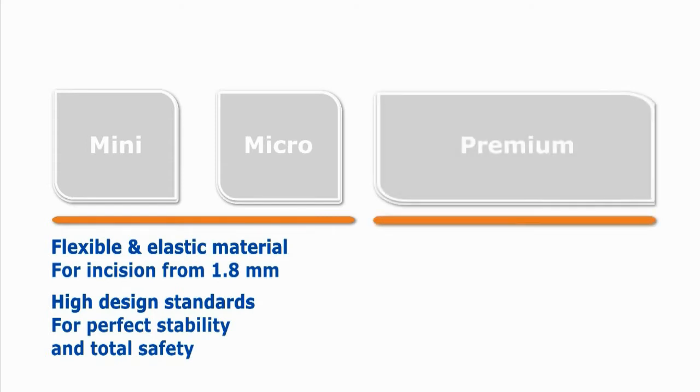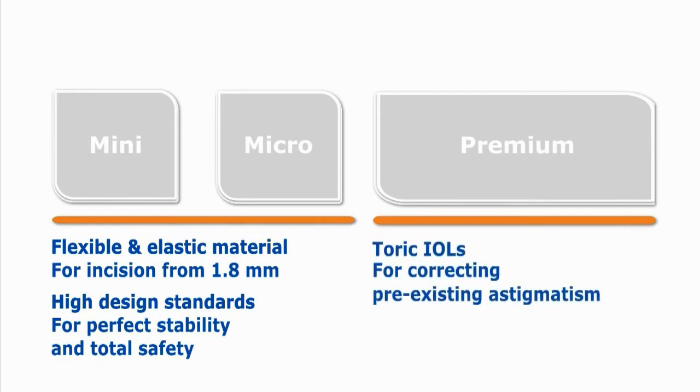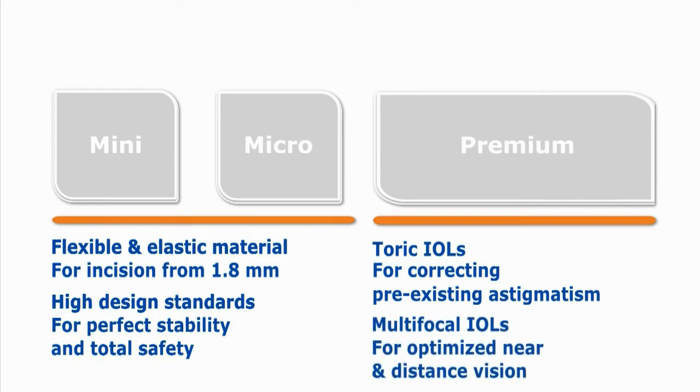The second main evolution on the market is the increasing interest in premium IOLs: toric IOLs with rotational stability to correct pre-existing astigmatism, and multifocal IOLs for optimized near and distance vision.